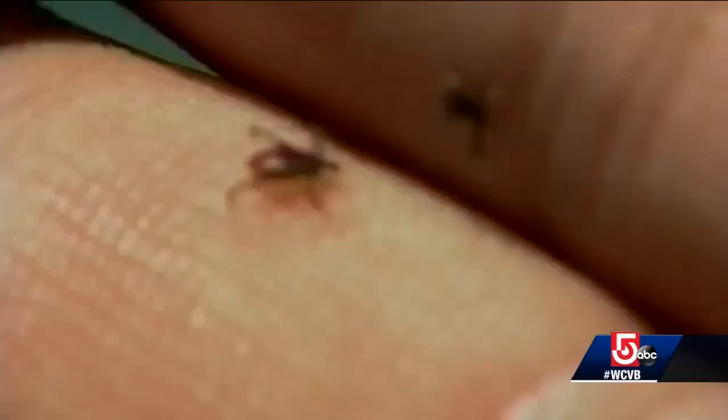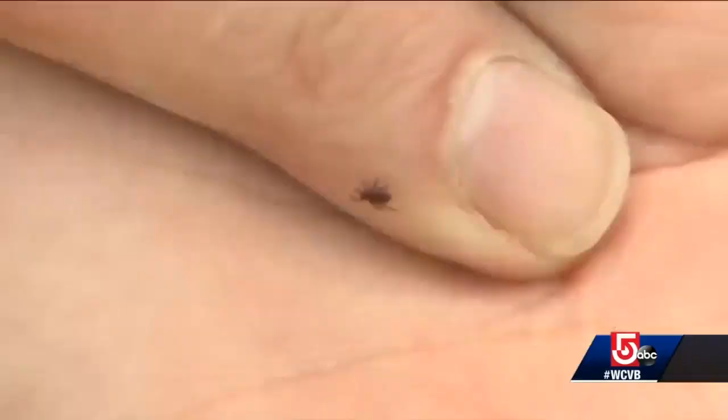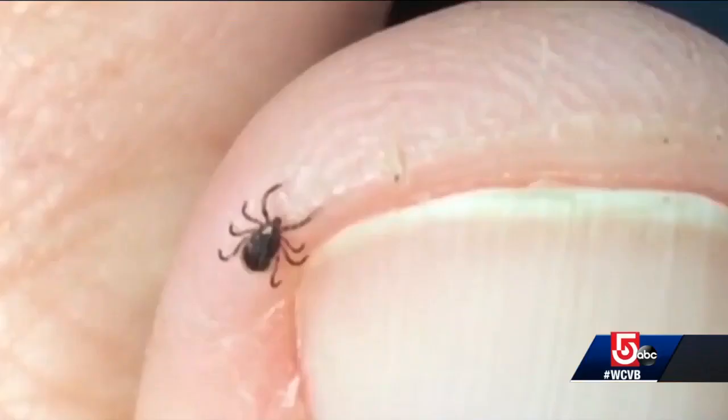Harvard entomologist Dr. Rich Pollock says ticks never fully go away for the winter. When it gets below about 40 degrees, they simply become what he calls quiet. They drop down into the leaf litter, they pull in their legs, and it's essentially a hibernation of sorts. But just like we like to come out of hibernation with warmer weather, so do ticks.